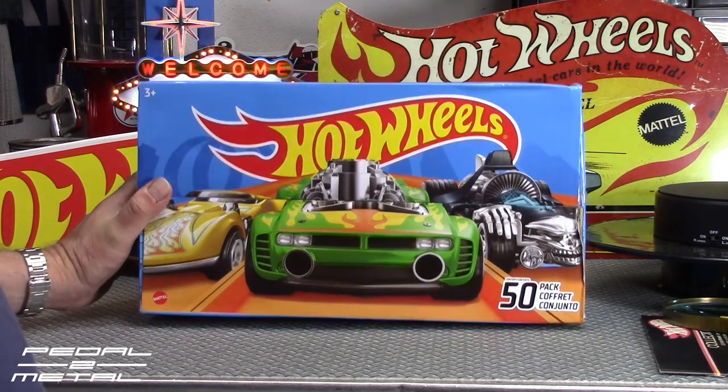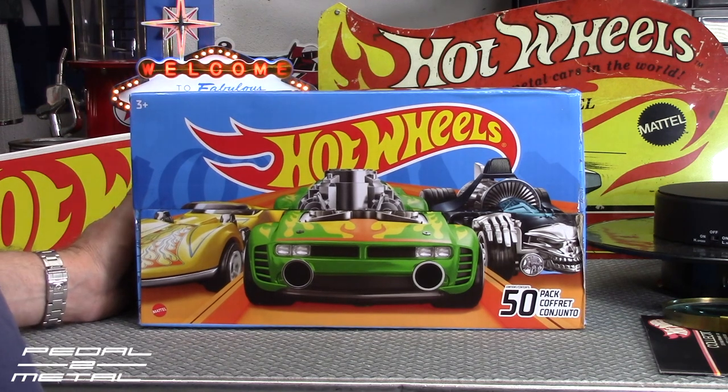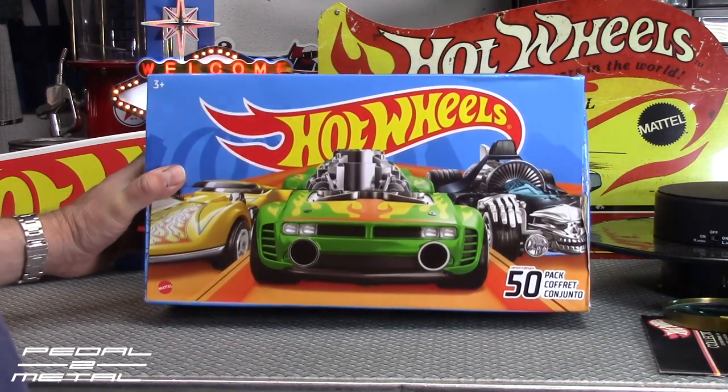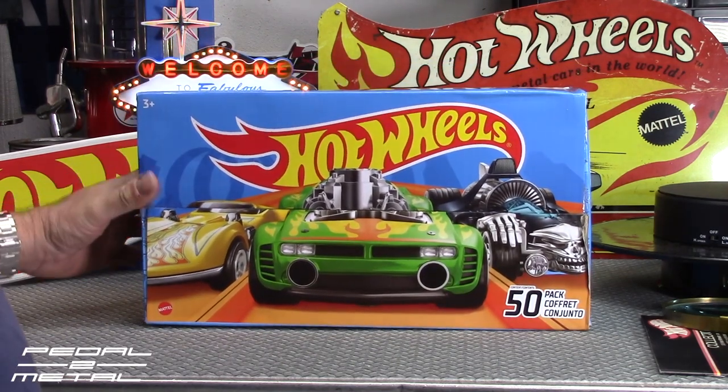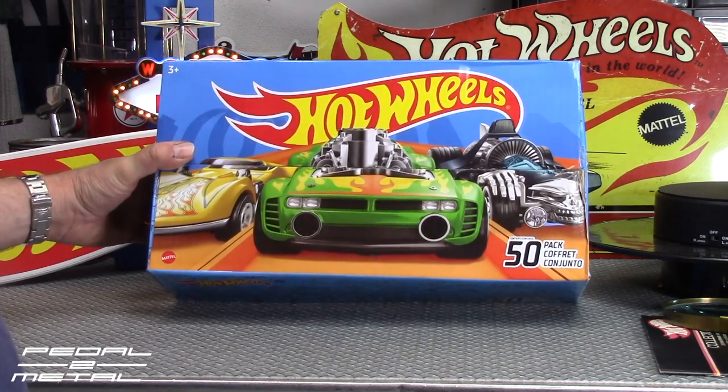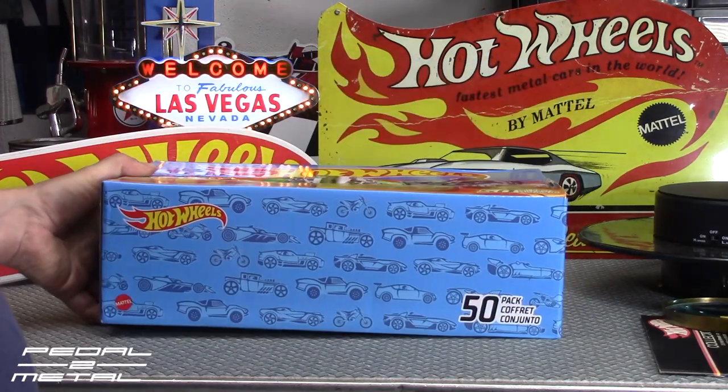Tonight we're going to be doing another one — opening up an Amazon 50-pack of Hot Wheels. These are really pretty cool for $40, though they used to be like $45. I think I paid $48 or so for this one. I'll have a link down below in my Amazon affiliate links if you're interested. I usually have pretty good luck, though some others reported they didn't. We're going to see what's doing with this one — come check it out, we'll get started right now.